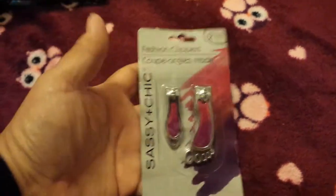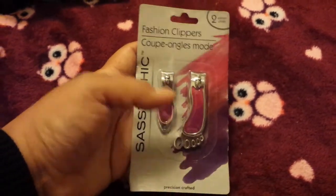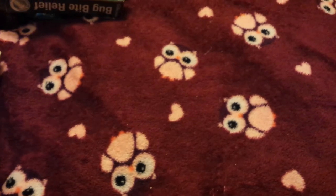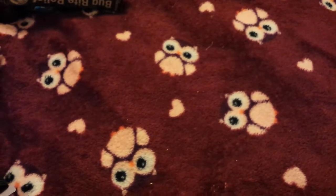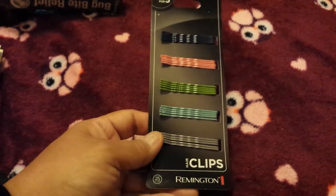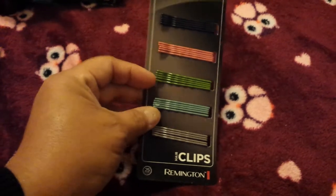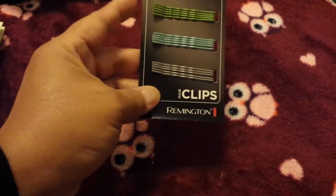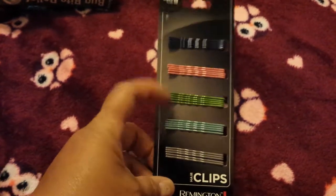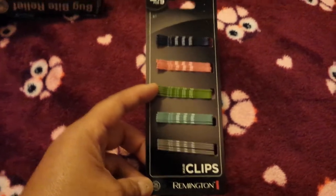I picked up the Sassy and Chic fashion clippers — toenail and fingernail clippers. The clippers in the bathroom for everyday use aren't working, so it's time to replace them. I also picked up these Remington bobby pins for my daughter — you get 25 pieces and they come in different colors: navy, light coral, minty green, blue, and gray. She just got bangs and she likes putting them to the side and pinning her hair, so I thought this would be a cute addition to her bobby pin collection.